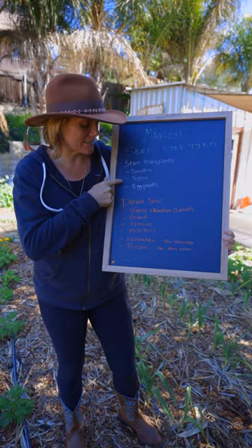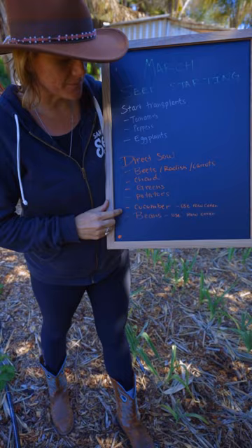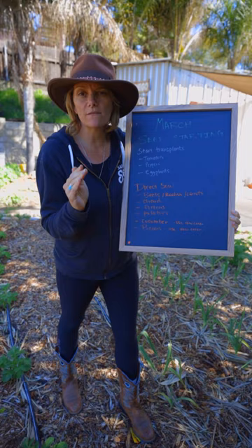Now you should be making room for your warm season crops — things like tomatoes, peppers, eggplants — and things you're going to direct sow like cucumbers and beans. Make sure you use row cover to keep those guys warm. Whatever you're planting in the garden, remember spring is around the corner and you're going to need room for your warm season crops.